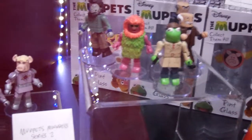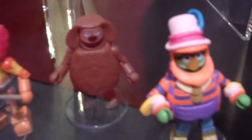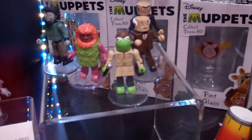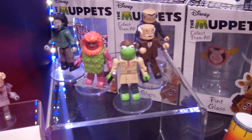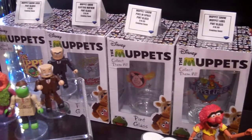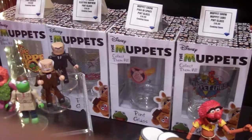The first series of Minimates is out now but Series 2 will be coming out fairly soon. Dr. Teeth, Ralph, and Animal will be at both Toys R Us and comic shops. Toys R Us will have Pigs in Space and Tuxedo Kermit. Specialist stores will have Statler, Waldorf, Harry, Mana, and Reporter Kermit. The Pint Glasses will be coming out starting around March 30th — the first few will come out and they'll roll out more after that.